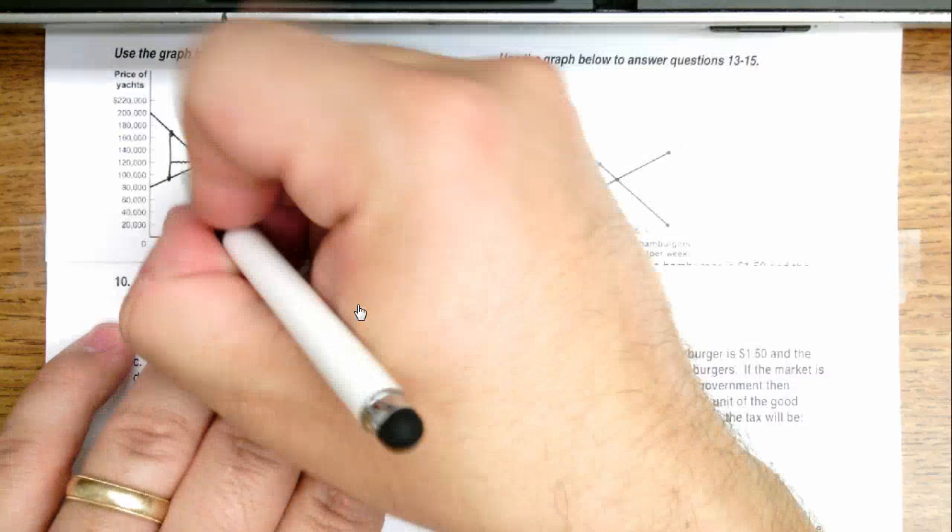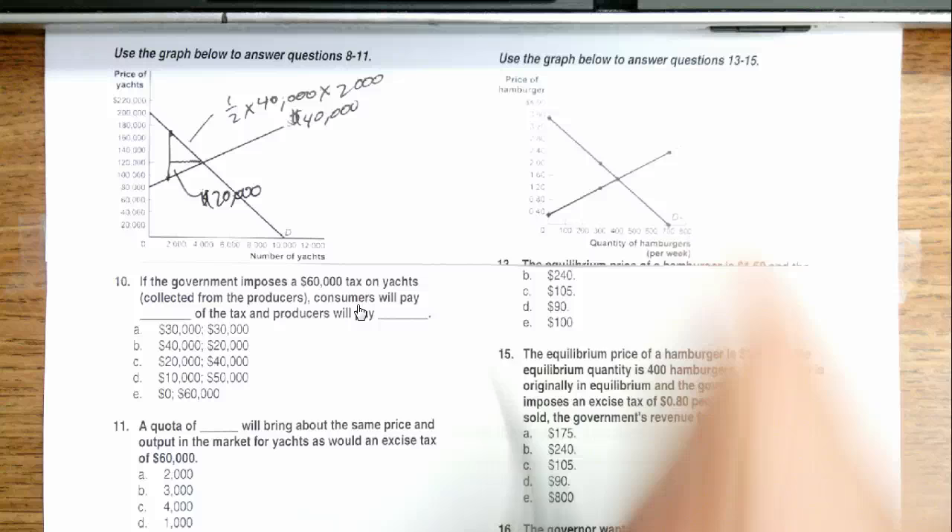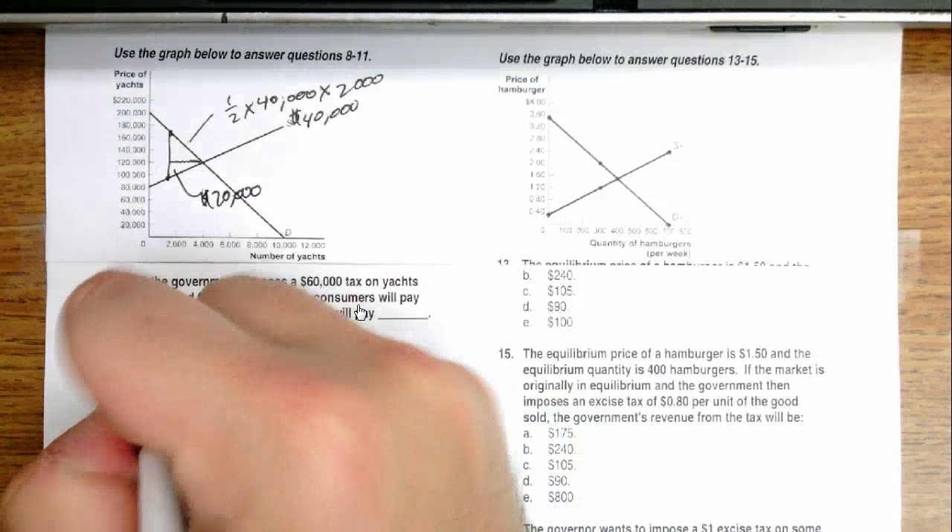That means the suppliers down here are paying the difference, which would be $20,000. So the answer here would be B.